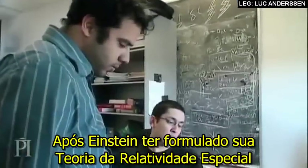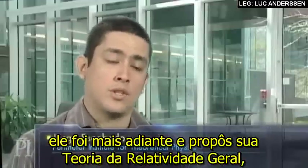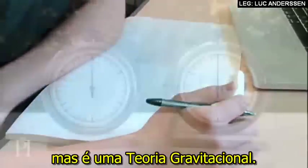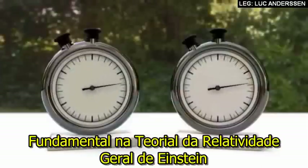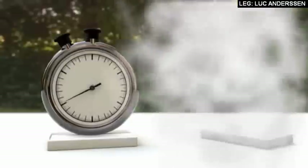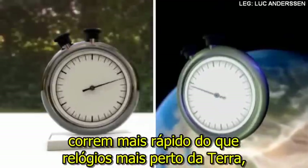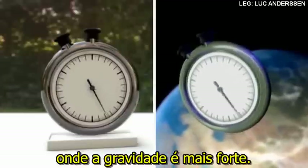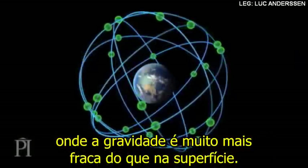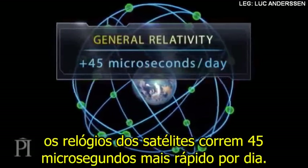After Einstein formulated the theory of special relativity, he went further and proposed his theory of general relativity, which is not only a theory of space-time but also a gravitation theory. Key to Einstein's theory of general relativity is the fact that gravity alters time. Clocks farther away from Earth, where gravity is weaker, run faster than clocks closer to Earth, where gravity is stronger. The GPS satellites are located 20,000 kilometres above Earth, where gravity is much weaker than on the surface. Due to general relativity, satellite clocks run 45 microseconds faster daily.